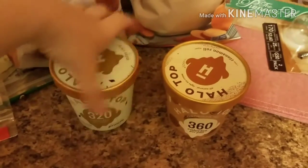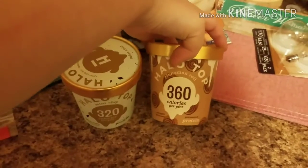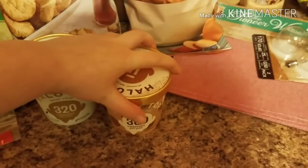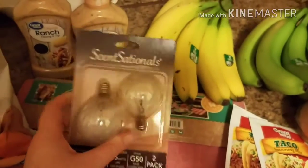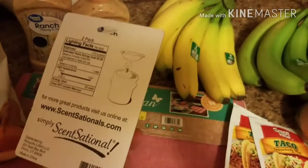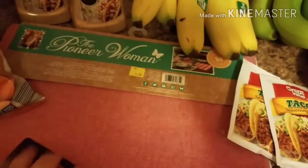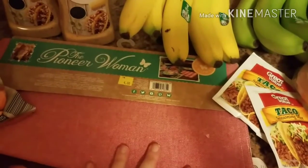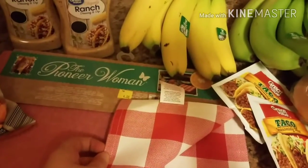At Walmart, we got two of our Halo Tops — this is the mint chip, and then he got cinnamon roll. Haven't tried either one of them, so we're looking forward to that. We also needed these scent things for my scent warmers. And then all of this Pioneer Woman stuff with the little checkers — it's actually on clearance. I picked this one up because it was $4.00 and it's super, super cute.